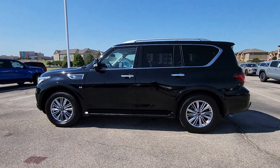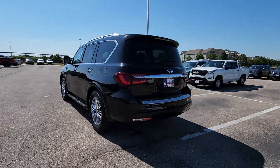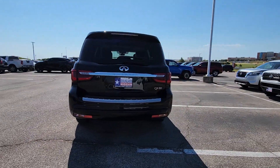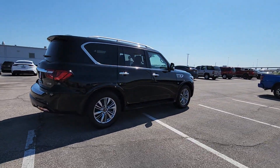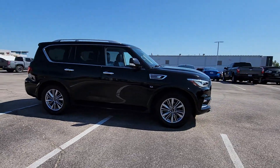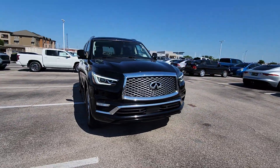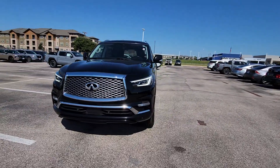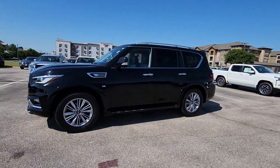You will love the features of this 2020 Infiniti QX80. With less than 110,000 miles on the odometer, this vehicle provides excellent value. Spacious luxury and rugged capability are yours in this handsome QX80. Three-row seating, advanced entertainment and safety tech, a suite of premium creature comforts, and brawny V8 power make this commanding SUV your go-to for family adventures.